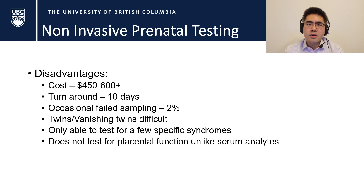The biggest disadvantage is cost. This is going to cost about $450 to $600, and that's just for the basic test. If additional testing looking for specific gene mutations is desired, it can easily go up to $900 or over a thousand dollars.